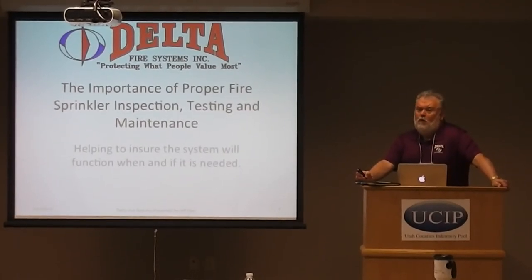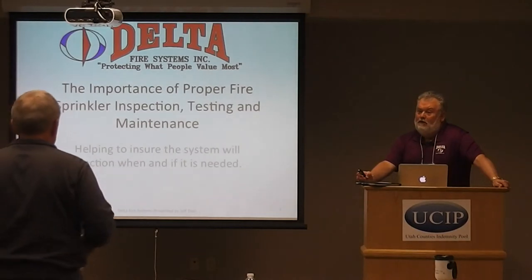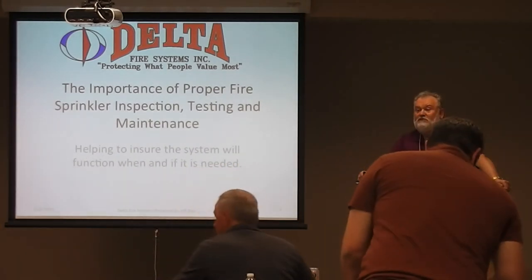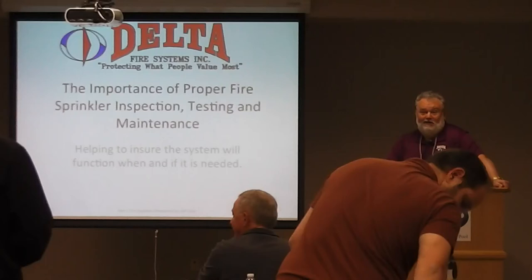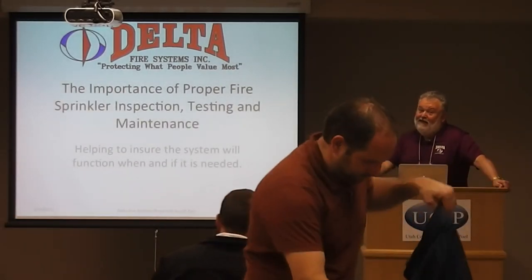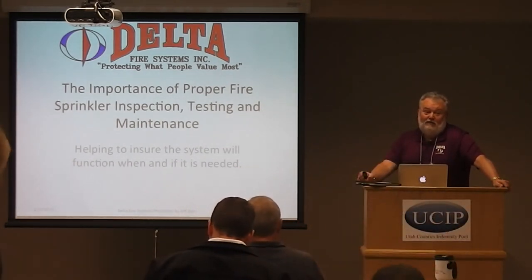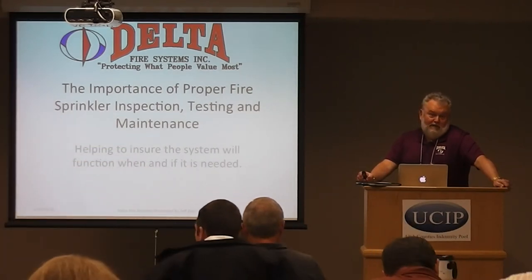I wasn't quite sure what you had in mind, so I brought two of my important staff people with me. Kent Cottle is in the back there — he oversees all of our inspections and maintenance for our South Lake office. And Dennis Orgel is our safety guy; he also interfaces with the insurance people, and anytime there's problems or claims, either one of these guys can help.